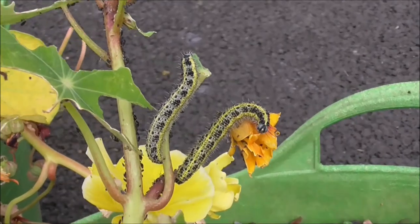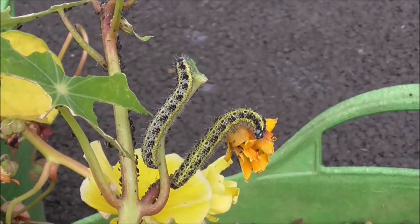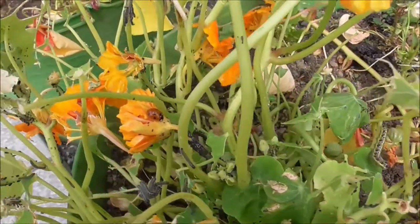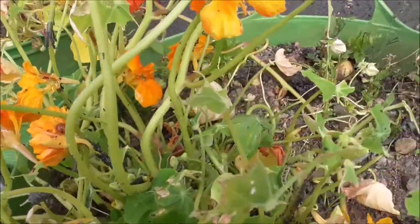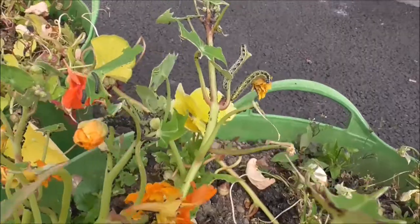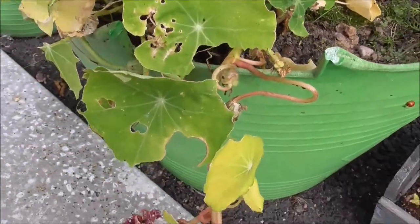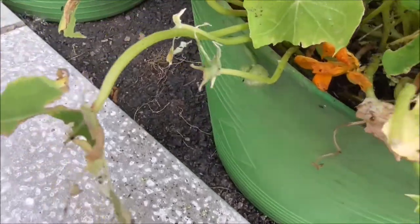I think these are the caterpillars of the cabbage white — I'm nearly sure. The ladybirds are attracted here as well. Are they eating the young of the caterpillars, or the smaller caterpillars? I think they probably are — the eggs. There's more of them, so there's been an infestation on my nasturtium, and this is the way they're left.